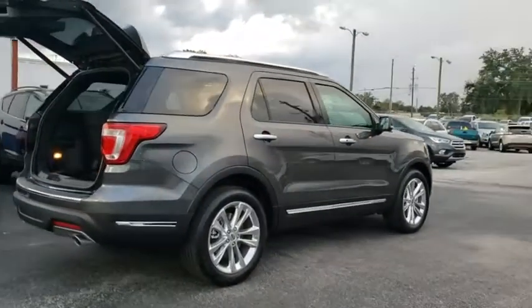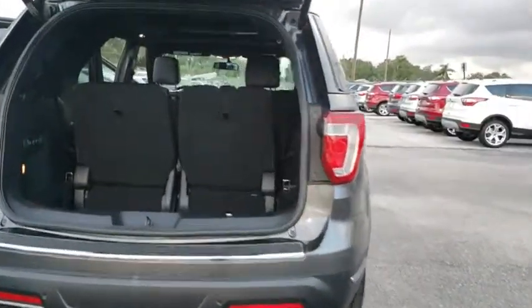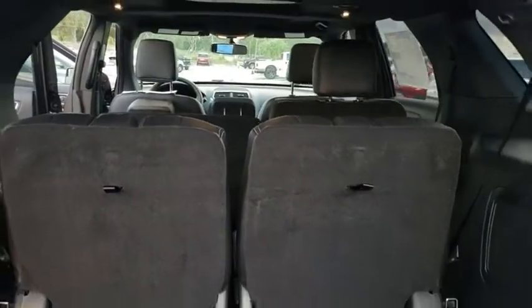Traction control, power passenger seat, navigation system, power liftgate, leather-wrapped steering wheel, dual airbag, power steering, four-wheel disc brakes, universal garage door opener.